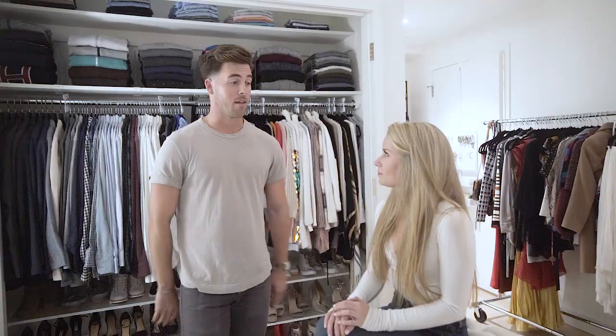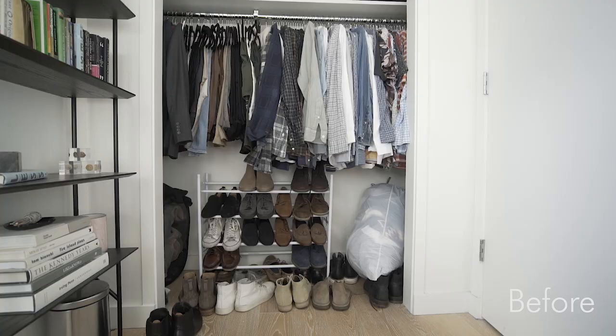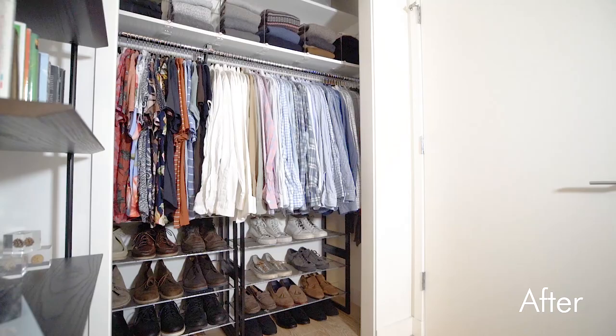Thank you so much to you guys at Horderly. You and Jamie have been fantastic. It was such a pleasure to have y'all — everything is utilized so excellently.